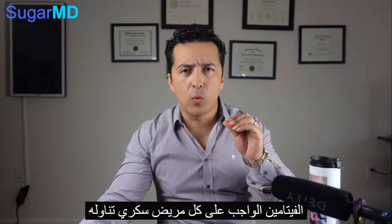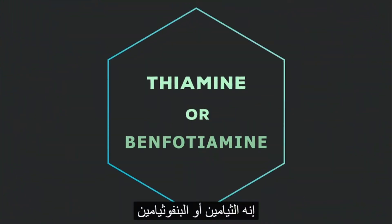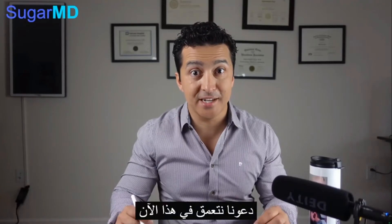Hey guys, this is Dr. Ahmet Ergin. I'm an endocrinologist and a diabetes educator. Today we are talking about something exciting — the vitamin that every diabetic should take. It's inexpensive, it's readily available, it is called thiamine or benfotiamine. What is it? Why do you need it? What is your benefit from taking thiamine? Let's get into that right now.